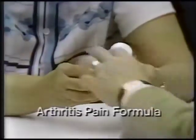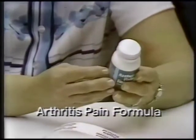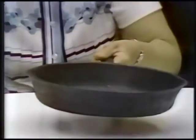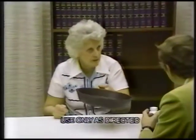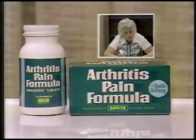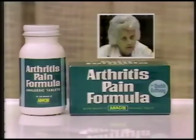Arthritis pain formula — it works for hours. Try it. Remember this pan. It does not hurt when I pick it up. I can pick that pan up now and I could not pick it up before. I am gonna buy arthritis pain formula. It's great.